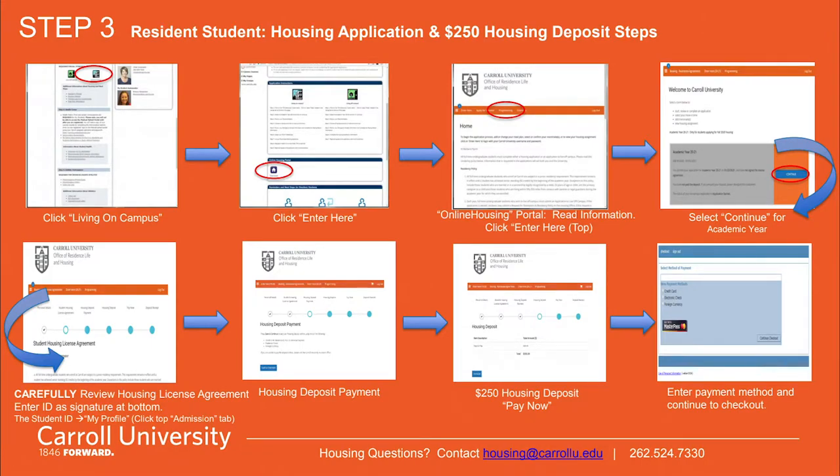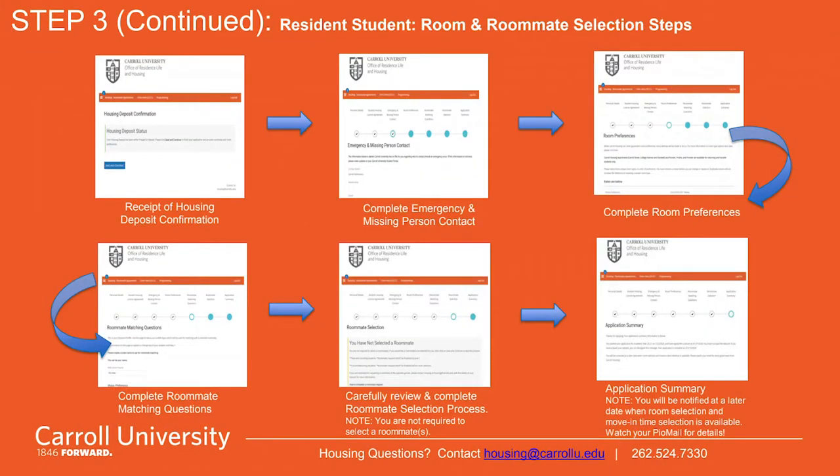Now begins the exciting stuff — the room and roommate selection process. Don't have a roommate in mind? No worries. You'll be able to search for a roommate by their details, their profile, and you'll be supplied with suggested roommates.